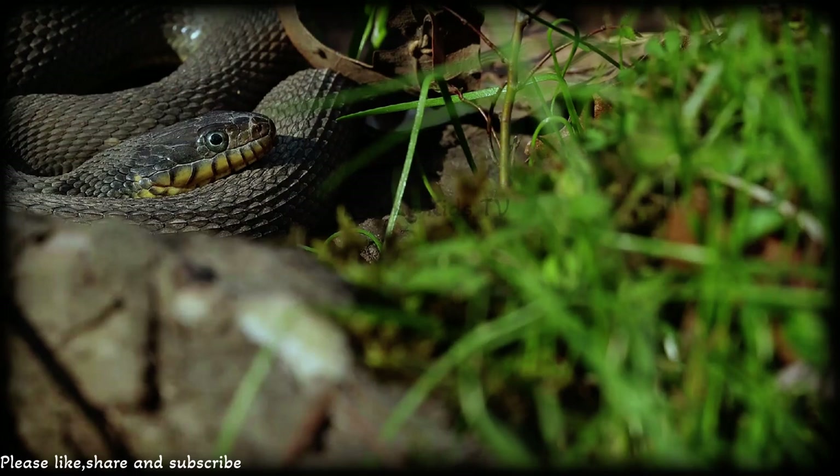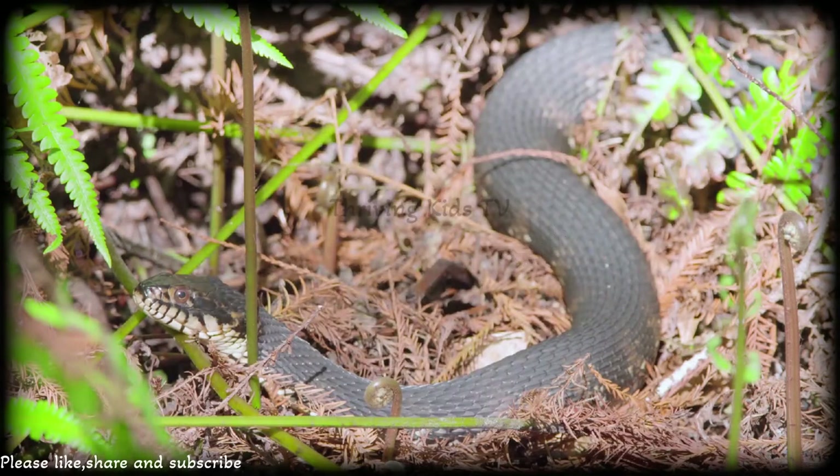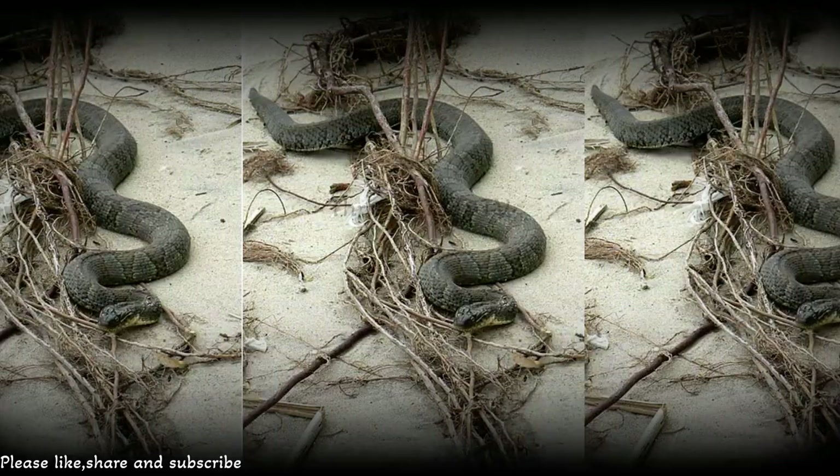Now you might be wondering: are northern water snakes venomous? The answer is no — these snakes are not venomous at all. They might look a bit like some venomous snakes, but they're harmless to humans. So if you ever spot one, there's no need to worry!